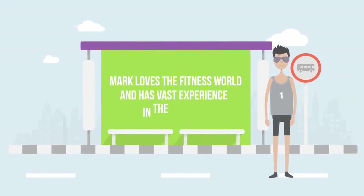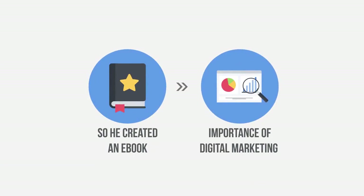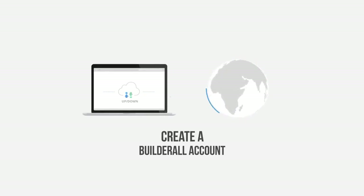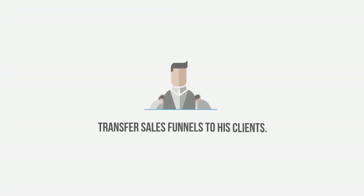Imagine if you could do that for your business! Mark loves the fitness world and has vast experience in the market. Mark knows exactly how to attract clients to any gym using digital marketing. So he created an e-book teaching gym owners the importance of digital marketing in today's age. After the owners download the e-book, Mark offers them a complete sales funnel to start bringing in clients. The gym owners create a Builderall account, and Mark simply transfers the funnels and offer pages he created specifically for gym professionals. By following this method, Mark teaches his clients how to manage their marketing by charging a monthly fee for consultations and material development. Today, Mark has hundreds of clients and is now an authority in the field.